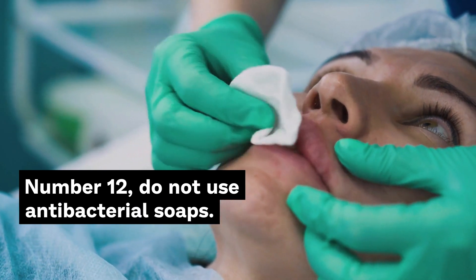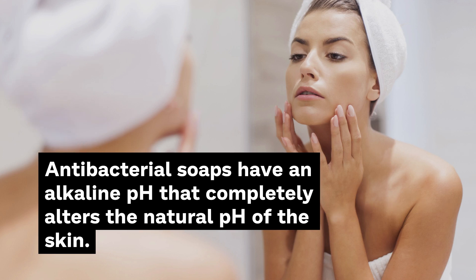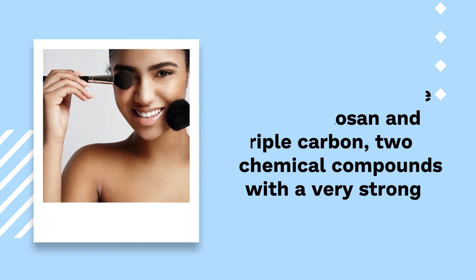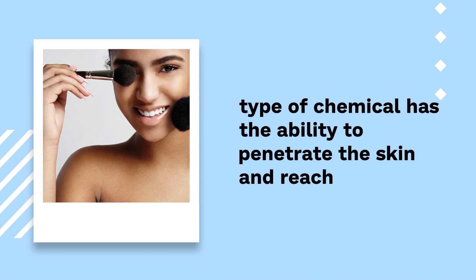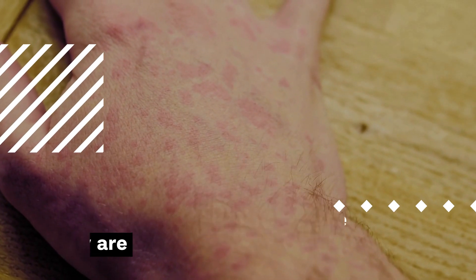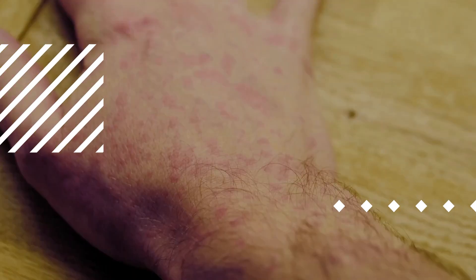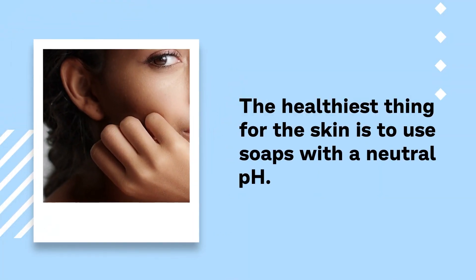Number 12: Do not use antibacterial soaps. Antibacterial soaps have an alkaline pH that completely alters the natural pH of the skin. They are also made up of triclosan and related chemical compounds with a very strong action that, although they can reduce the amount of bacteria on the body, can also penetrate the skin and reach the bloodstream, affecting hormonal levels. This type of soap alters the acidic pH of the skin, which is why some germs can be reduced, but other types of bacteria can grow stronger and reproduce, potentially causing infections. The healthiest thing for the skin is to use soaps with a neutral pH.